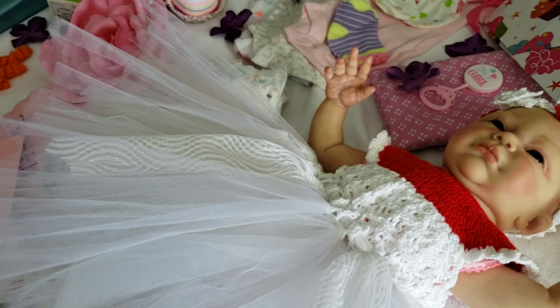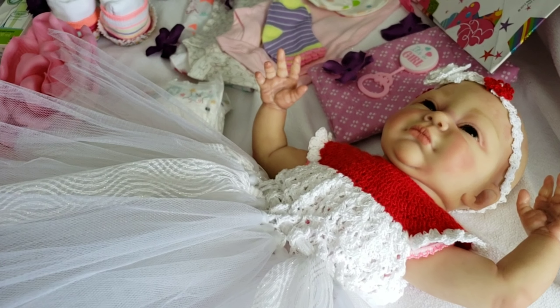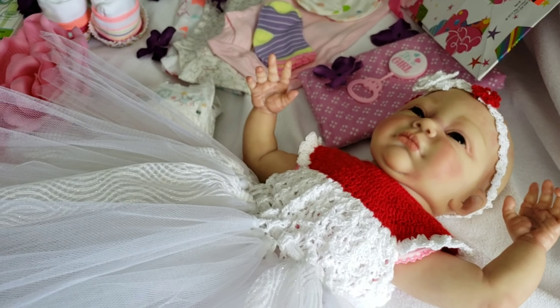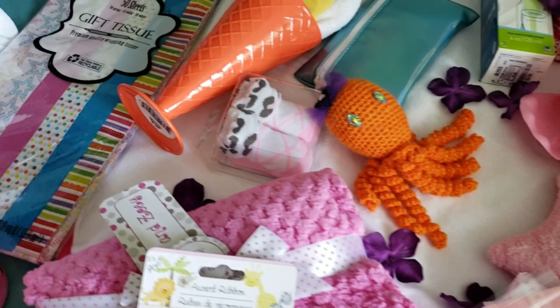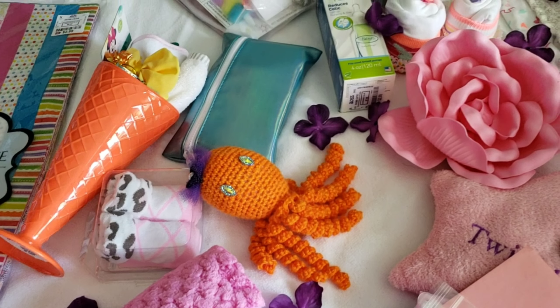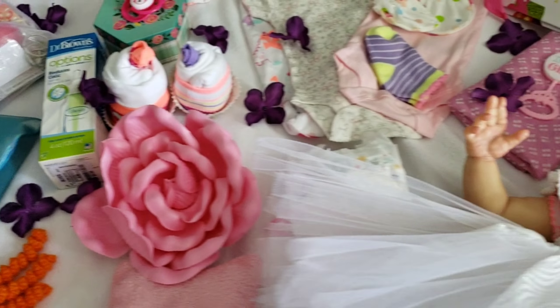And I'm just giving her away. And she came out so beautiful. I wish I can see her in the video. So that's why I'm giving her away — so I can see her and make somebody happy about the doll.